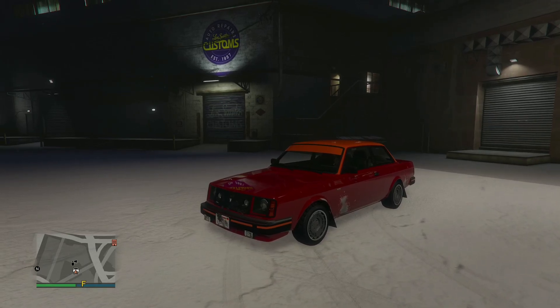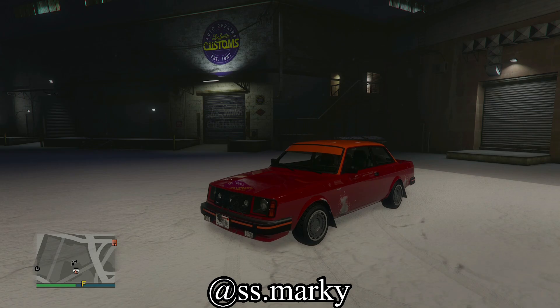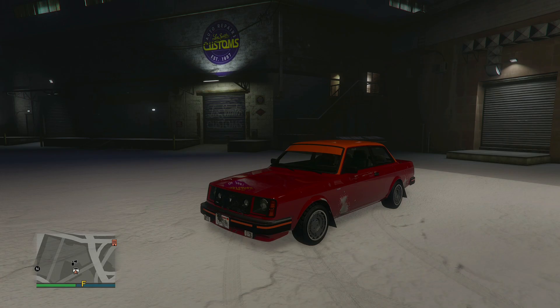Hello, ladies and gentlemen, welcome back to the channel. My name is Giggity, real name is Mark, and in today's video we have Pimp My Ride episode number 24 on the Volker Nebula Turbo, which is obviously primarily based off of the Volvo 240.